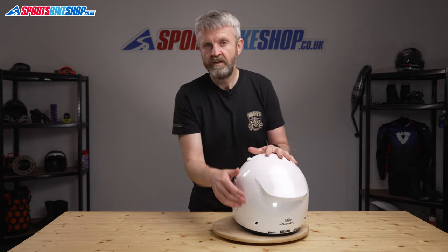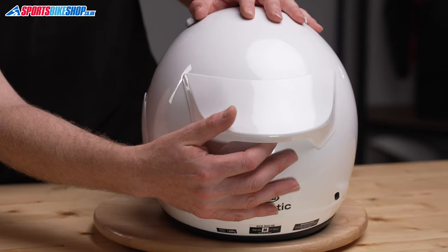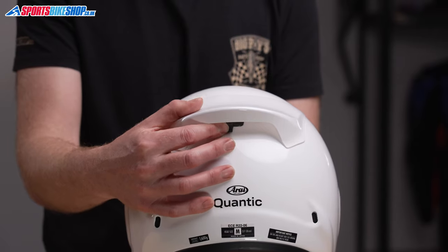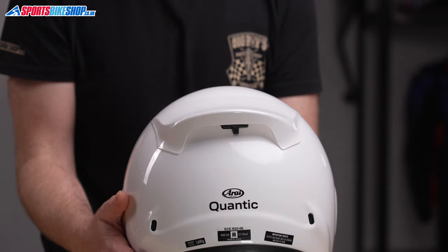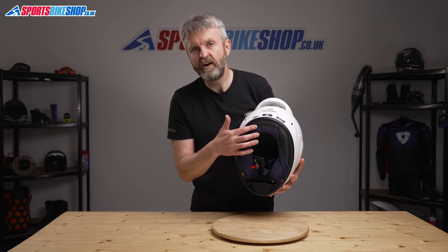All of those inlet vents are supported by exhaust vents that sit within this aero spoiler, which is another add-on designed to break off in an impact. This sliding switch can either block the three holes that emerge from the interior, expose them fully, or expose them halfway. On this helmet it's much easier to find that halfway stage with this vent than it is with the one on the chin bar. The other exhaust vents are on the lower back of the shell, and there's also an outlet in the neck roll.